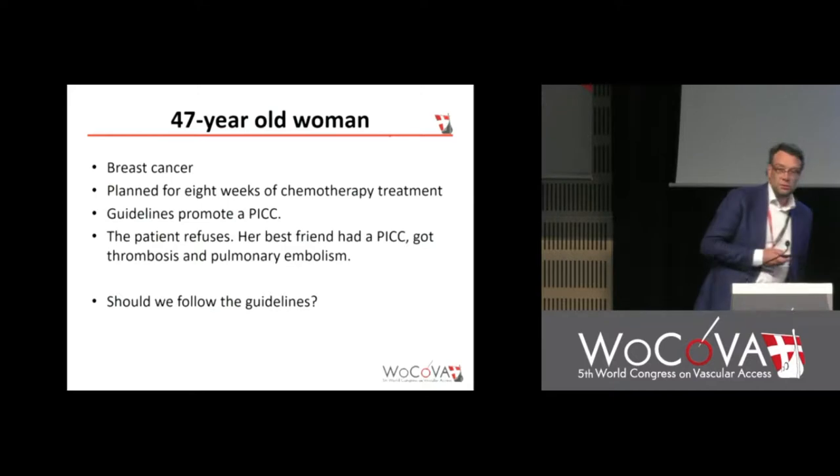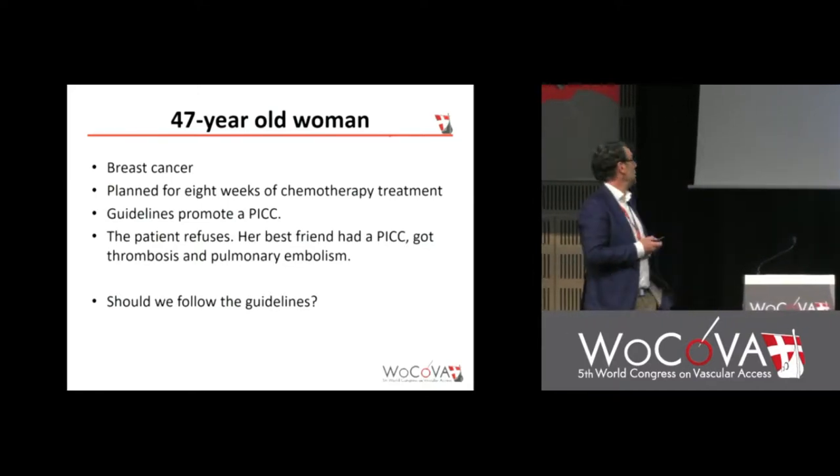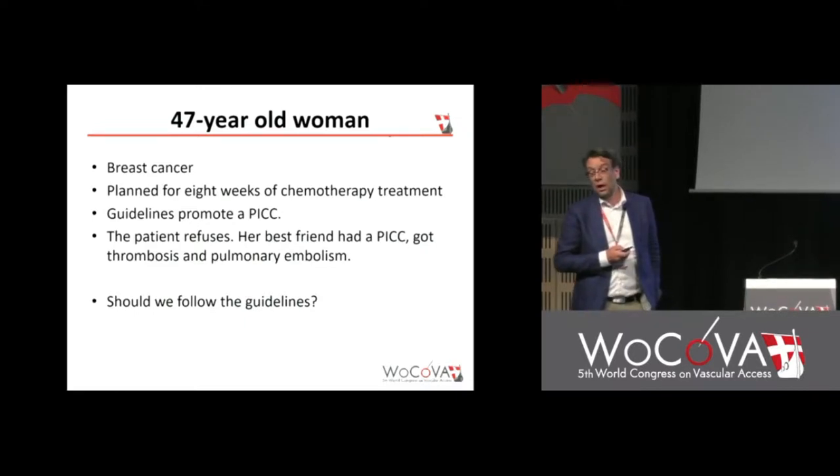I think some will follow the guidelines. I would not have done it. But I will go outside the Swedish guidelines if I do it.